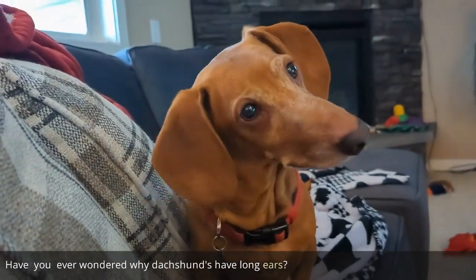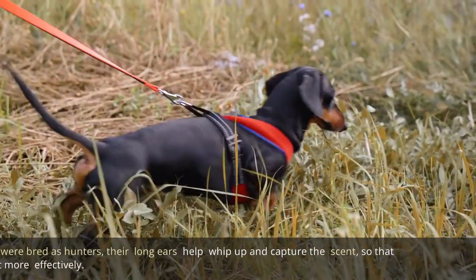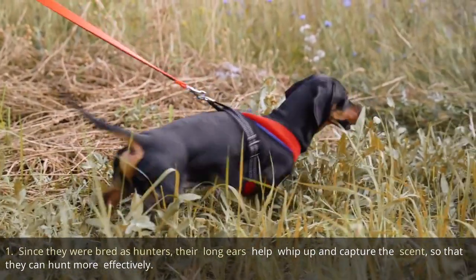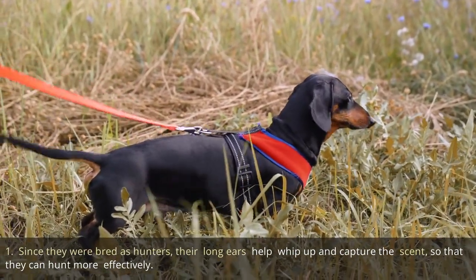Have you ever wondered why dachshunds have long ears? The dachshund has ears that are long and floppy, providing several advantages. Since they were bred as hunters, their long ears help whip up and capture the scent so that they can hunt more effectively.